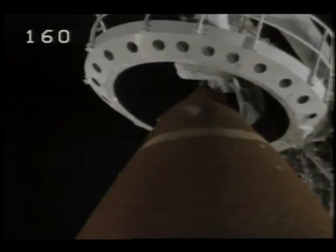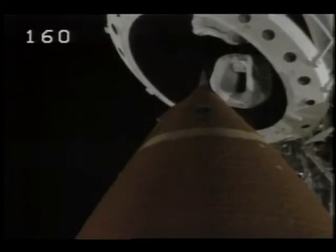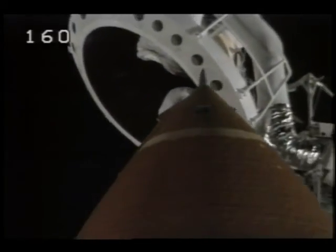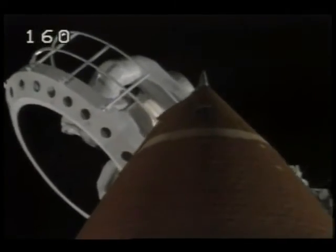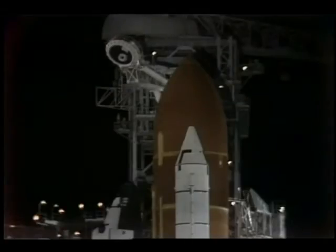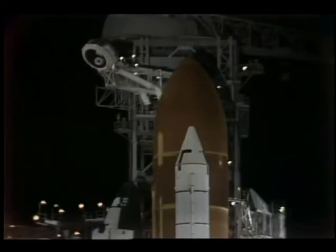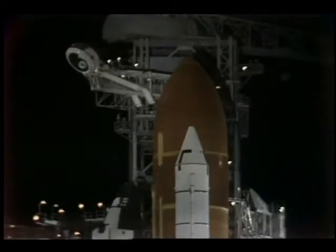The ground supply of hydrogen and oxygen for the orbiter fuel cells has now been turned off. Discovery is running on its onboard reactants. The orbiter test conductor will shortly be asking John Blaha to clear the caution and warning system. The crew has been told to close their visors on their launch and re-entry helmets and to start the oxygen supply to their pressure suits. We are going now for liquid hydrogen pressurization; replenishing of the external tank is stopped, with the tank being pressurized to flight level. The space shuttle is now isolated from all ground propellant and fluid-loading equipment.